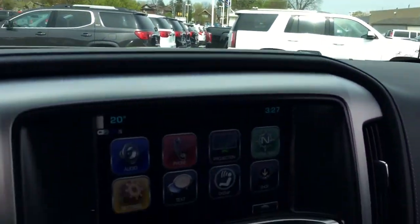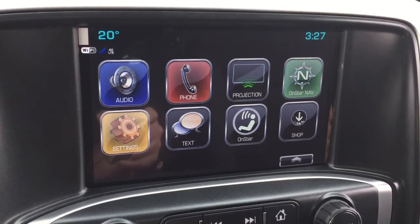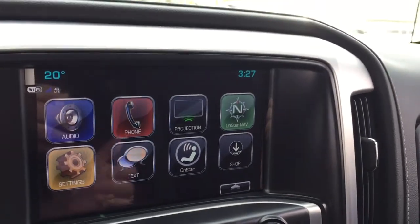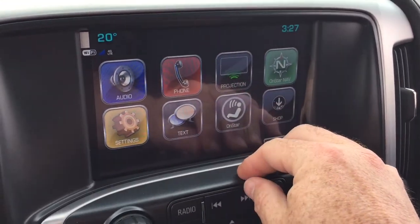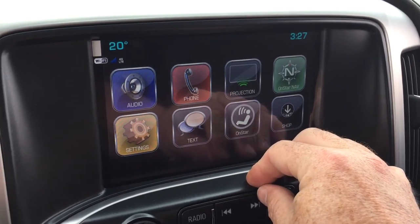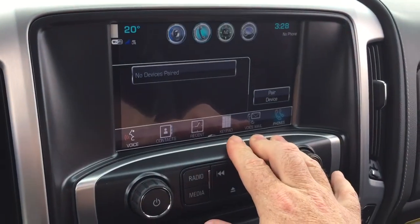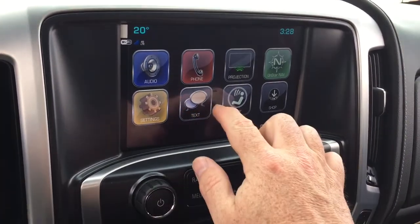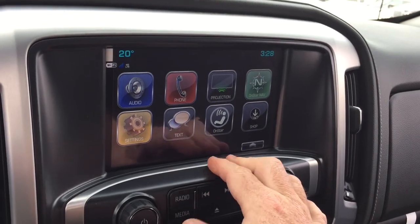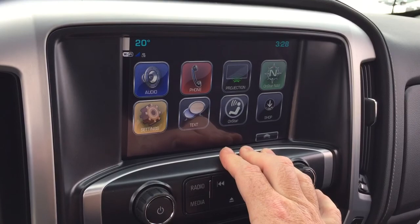That takes us to the IntelliLink screen, which is full-color touch with AM, FM, and Sirius XM satellite radio, time and temperature display, OnStar navigation, and projection for enabled smartphones — so you can plug in via USB and your favorite features appear right on the touchscreen. With the phone icon you can pair your devices, use it for hands-free and stored media, SMS text messaging, and the full range of OnStar services, including the Wi-Fi hotspot.